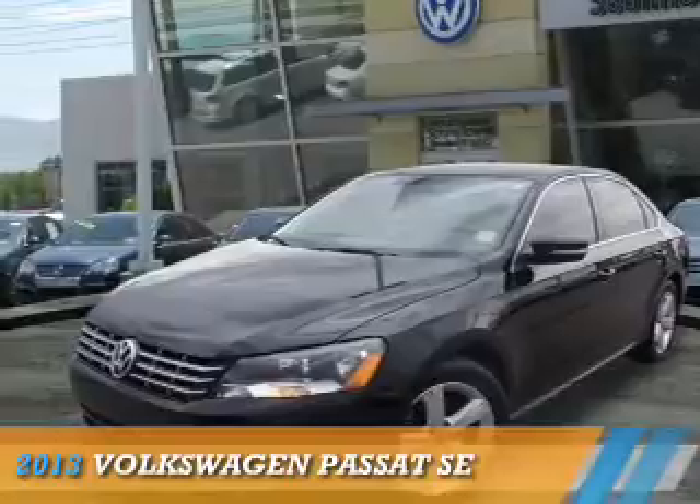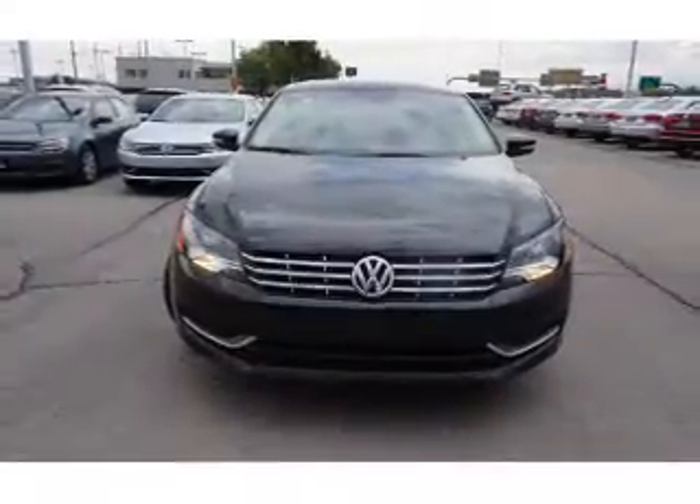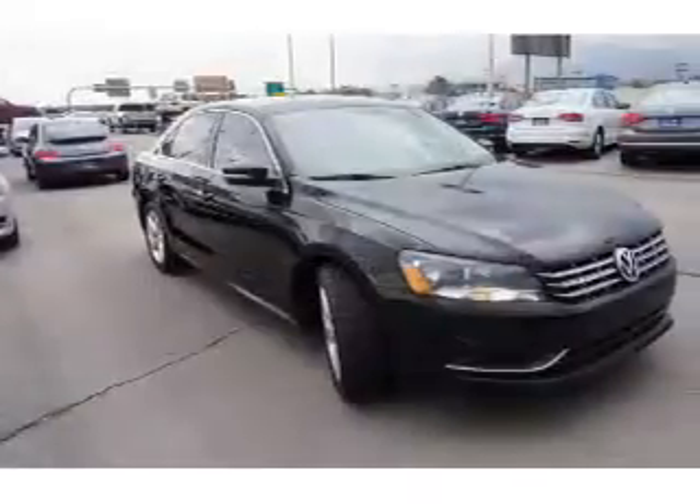Presenting the 2013 Volkswagen Passat. It's powered by front-wheel drive, a 2.5-liter five-cylinder engine, and an automatic transmission.